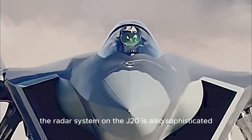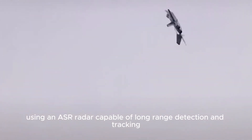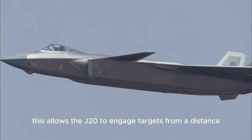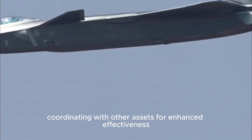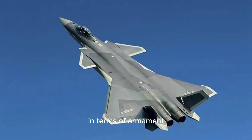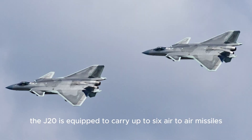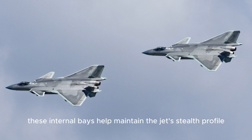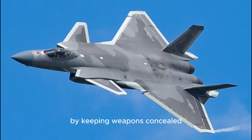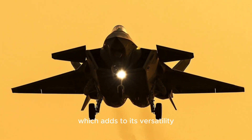The radar system on the J-20 is also sophisticated, using an AESA radar capable of long-range detection and tracking. This allows the J-20 to engage targets from a distance, coordinating with other assets for enhanced effectiveness. In terms of armament, the J-20 is equipped to carry up to six air-to-air missiles in internal bays, which help maintain the jet's stealth profile by keeping weapons concealed. The J-20 can also carry ground attack munitions if needed, adding to its versatility.